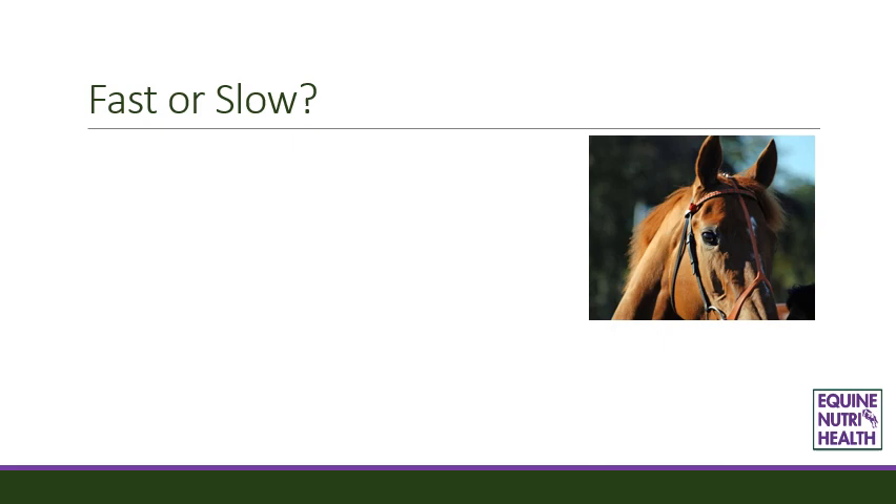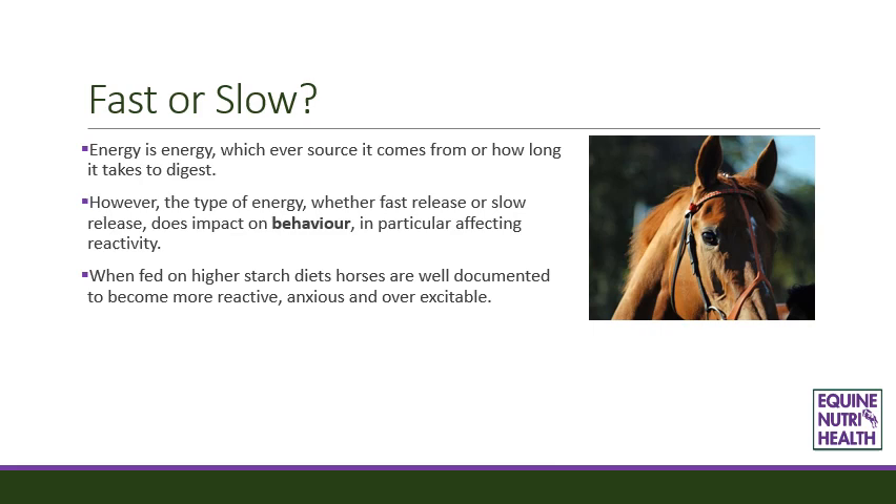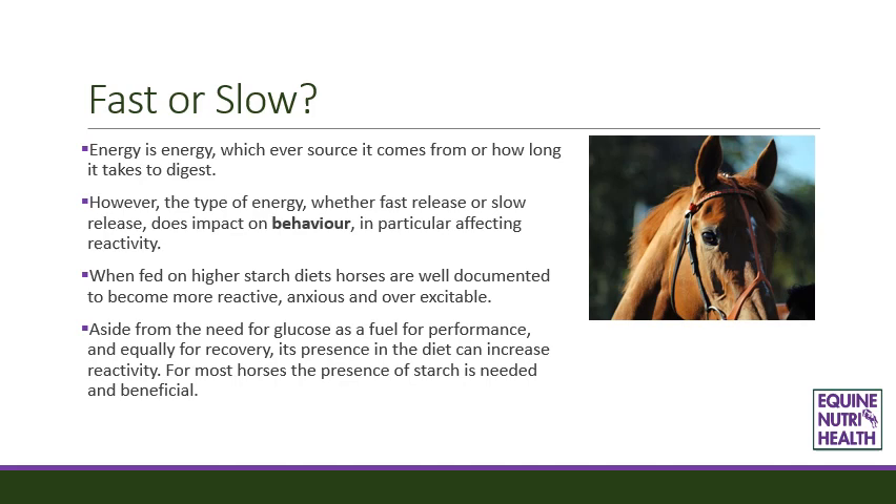Fast or slow? Energy is energy whichever source it comes from or how long it takes to digest. However, the type of energy — whether fast release or slow release — does impact on behaviour, in particular affecting reactivity. When fed on higher starch diets, horses are well documented to become more reactive, anxious and overexcitable. Aside from the need for glucose as a fuel for performance and recovery, its presence in the diet can increase reactivity. For most horses the presence of starch is needed and is beneficial. Ideally the level of starch in the diet should be considered against the stage of fitness. For horses prone to tying up, an excess of starch is one of the major risk factors and intake has to be carefully regulated.